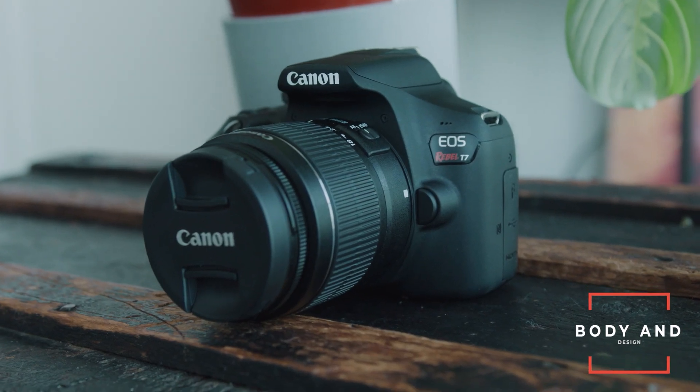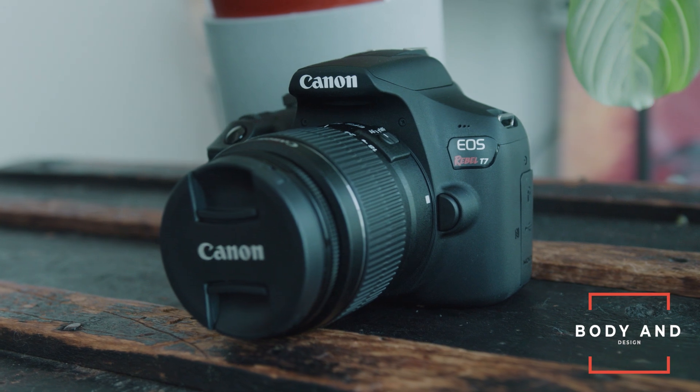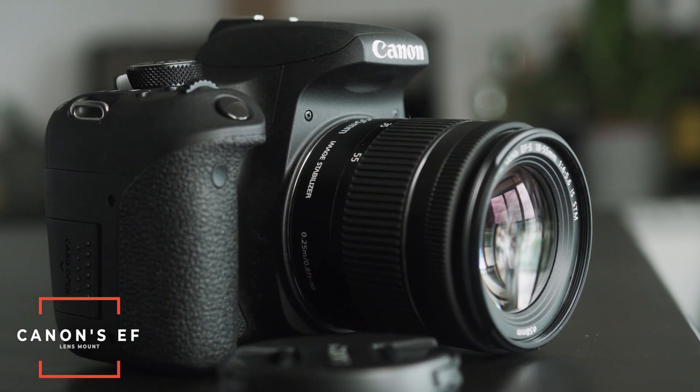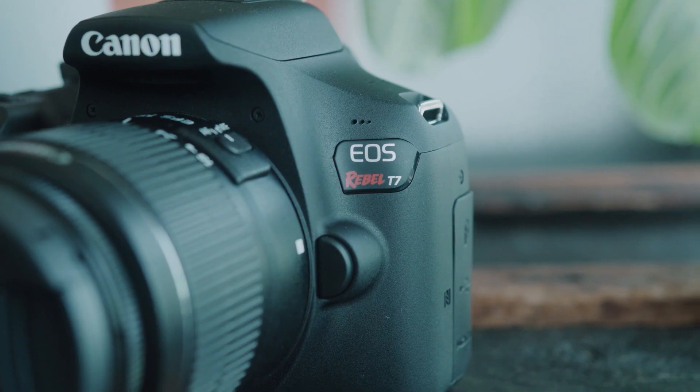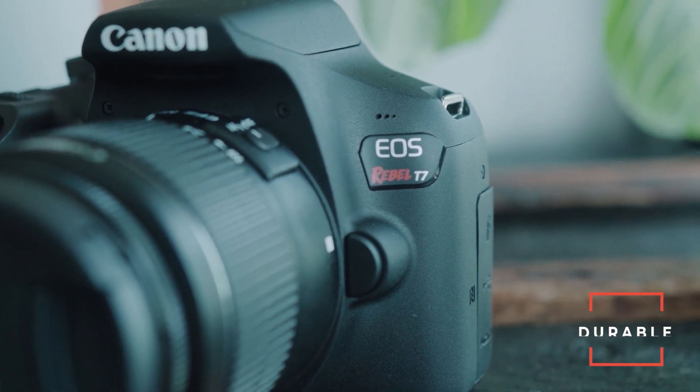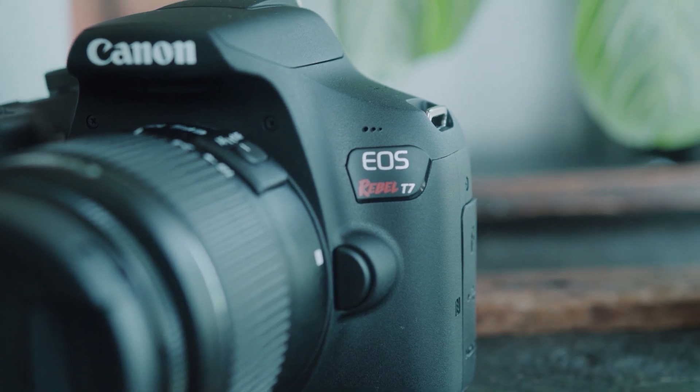In terms of body and design, the two cameras are almost identical, with the T7i having a flip-out screen. Both are small and compact with Canon's EF mount, so you can use any of Canon's popular lenses — Canon has the biggest selection, and it's really easy to get affordable, quality glass. Both cameras are durable but made of plastic, so be careful around moisture, dirt, or grit. The software and menus are very straightforward — pretty much anyone can pick them up and get comfortable very quickly.